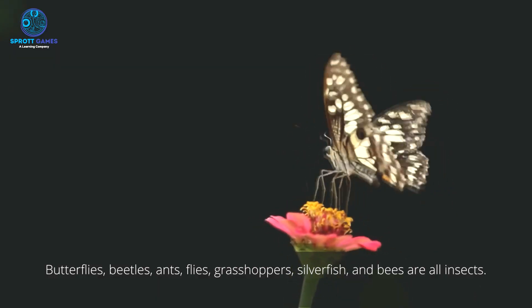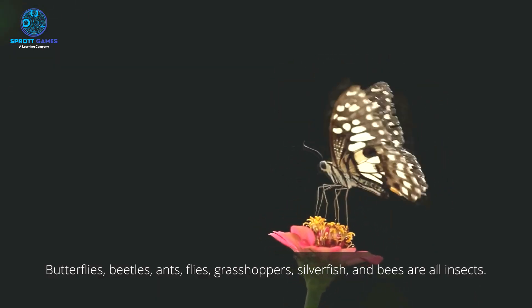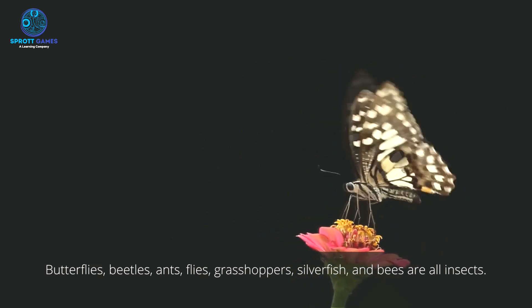Butterflies, beetles, ants, flies, grasshoppers, silverfish, and bees are all insects.